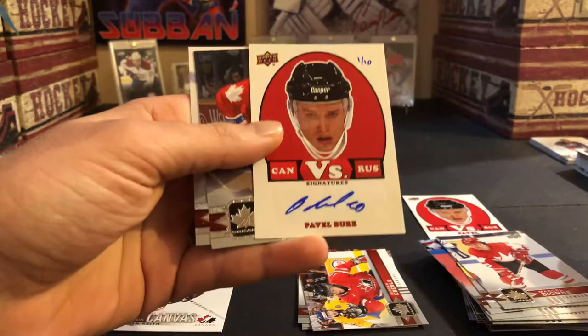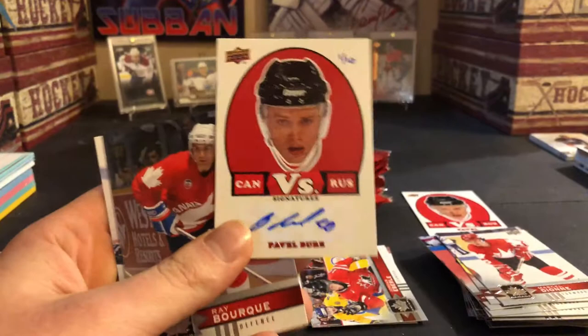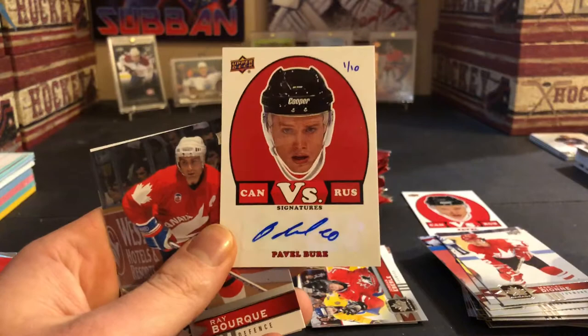It is a sticker autograph but these must be super rare. Pavel Bure — I've never had a Pavel Bure autograph, that's for sure. And it's numbered one of ten. This is why I love these packs — it's all good stuff out of these packs. Pavel Bure, one of ten!